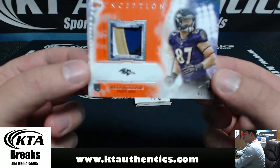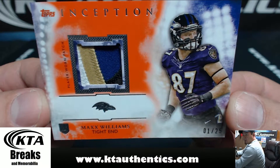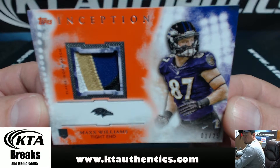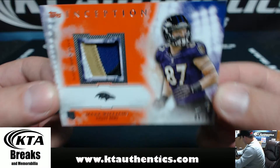Wow, look at this thing — number one of 25, one, two, three, four-color patch — Max Williams, tied in. One of 25, Ravens. Mike Flea.